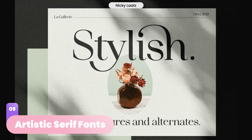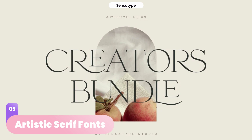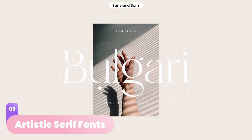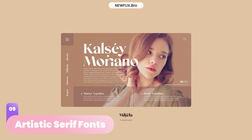In 2023, serif fonts will still convey sophistication but are becoming more playful and unpredictable. Designers will manipulate the strokes to make letters interact with each other. We'll be seeing techniques like distorting, liquefying, extending, and even more experimenting to turn each letter into a masterpiece.